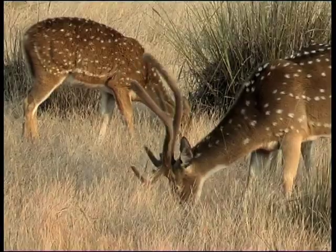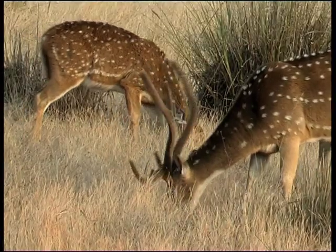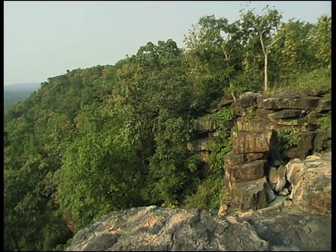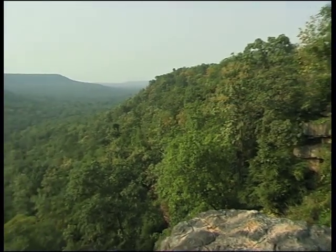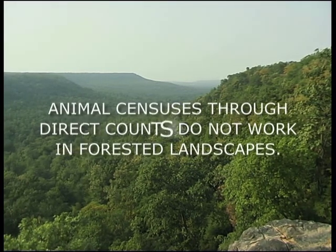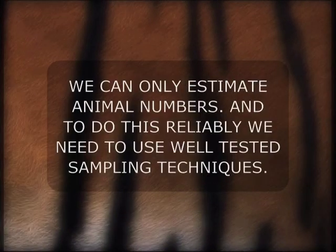But this is easier said than done, as prey animals are alert and elusive. Often they live in thick jungle and are not easily seen. Therefore, animal censuses through direct counts do not work in forested landscapes. We can only estimate animal numbers, and to do this reliably, we need to use well-tested sampling techniques.